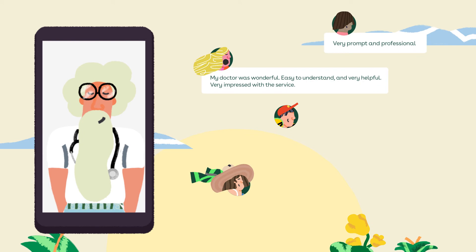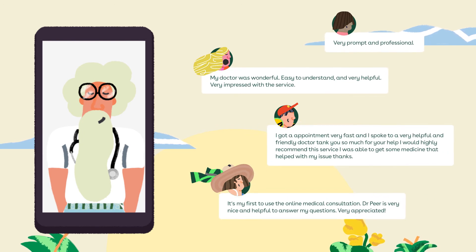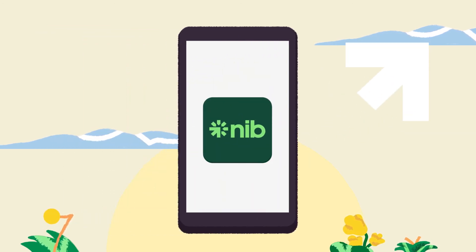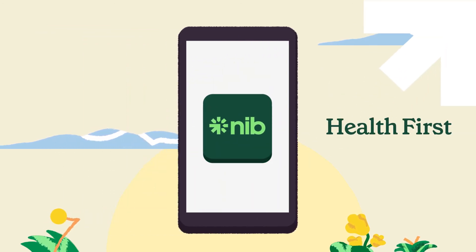As you can see, there has been great feedback from members who have taken advantage of this service so far. This cohesive and easy-to-use digital service is all part of our mission to help members lead happier and healthier lives.